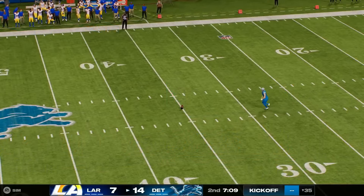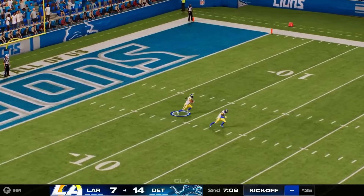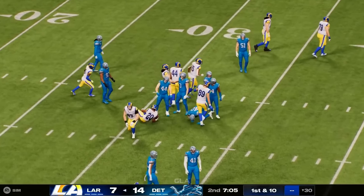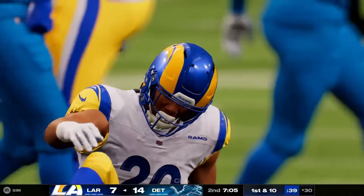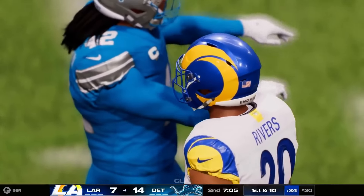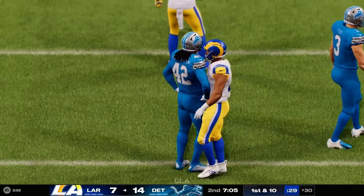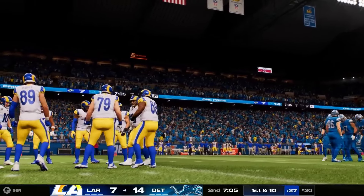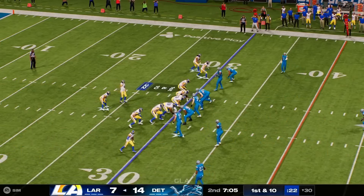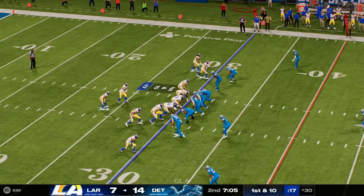The kickoff unit is out on the field. A nice return sets up the Rams pretty good here right at the 30. Their 7-0 lead short-lived as they've now given up two straight touchdowns to fall behind by seven. But no cause for discouragement — they've proven they can go down and score. Get back to something close to what worked the first time, and maybe they can get this game tied up.